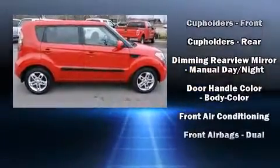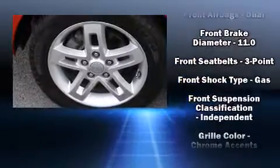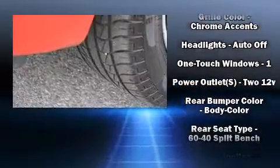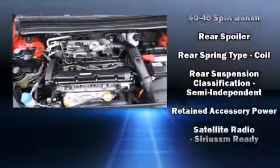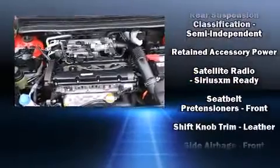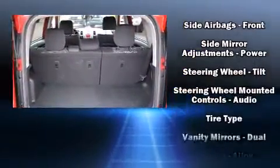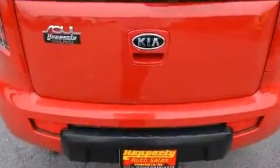Kia also prioritized safety and security by including dual front impact airbags, head curtain airbags, traction control, brake assist, anti-whiplash front head restraints, a panic alarm, and four-wheel disc brakes with ABS. With electronic stability control supplementing mechanical systems, you'll maintain precise command of the roadway.